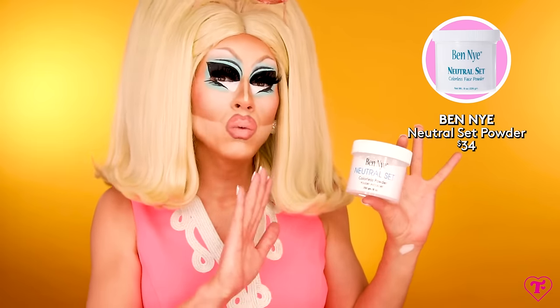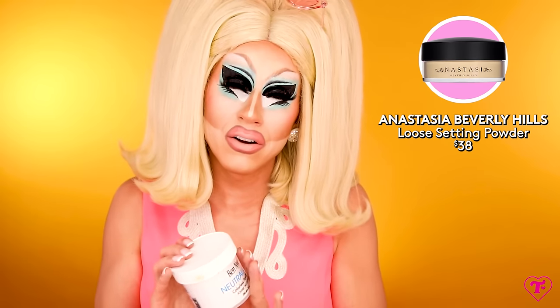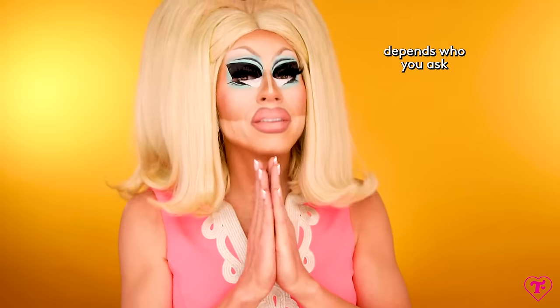Once you have all that cream makeup on, you've got to set it. The affordable option is Ben Nye Neutral Set — this powder looks white but it is clear; I've seen people with very deep skin use this and it doesn't look super fair. As a baby queen, being able to buy one of these jars for a year was amazing. If you're very deep, I couldn't recommend Ben Nye banana powder enough, or cocoa powder. The premium version is Anastasia Beverly Hills setting powder — their banana shade is incredible, possibly the best my skin has ever looked, but it's more expensive. If you're just starting, the neutral set totally works.